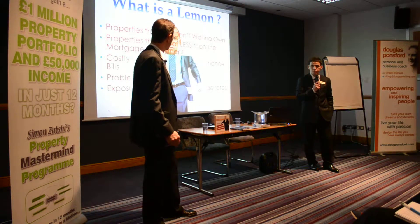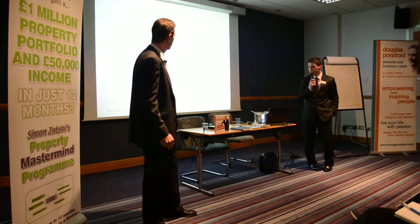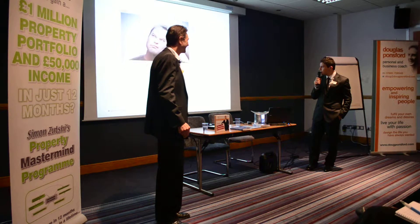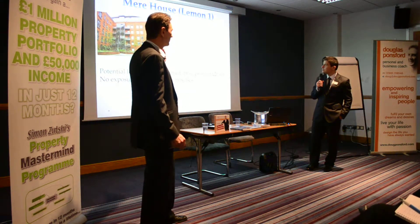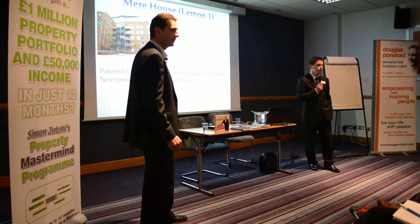We're going to show you some examples of those. That's how I think about how we get rid of these bad properties. Show me an example of this. The property in Manchester — this is my own property in Manchester that I bought at the height of the market.